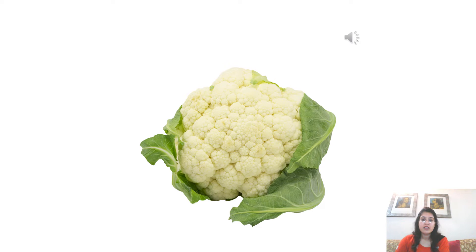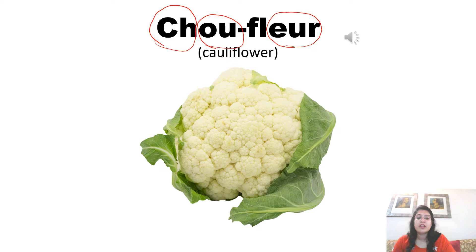Cauliflower is pronounced as chou-fleur. Chou-fleur. Now see: C-H is pronounced as chou in French. Whenever you see C-H together, it is pronounced as chou. The O-U sound is pronounced as uu, as you already know. And E-R is pronounced as ur. So, it becomes chou-fleur. Chou-fleur.